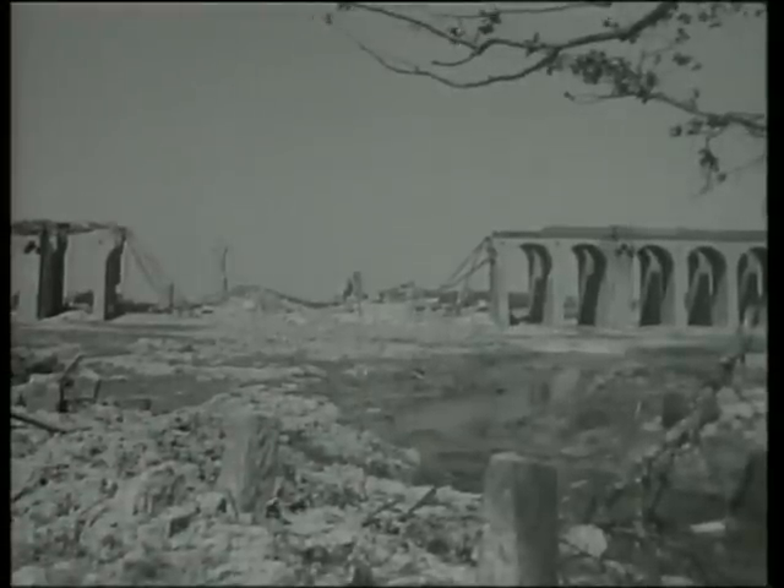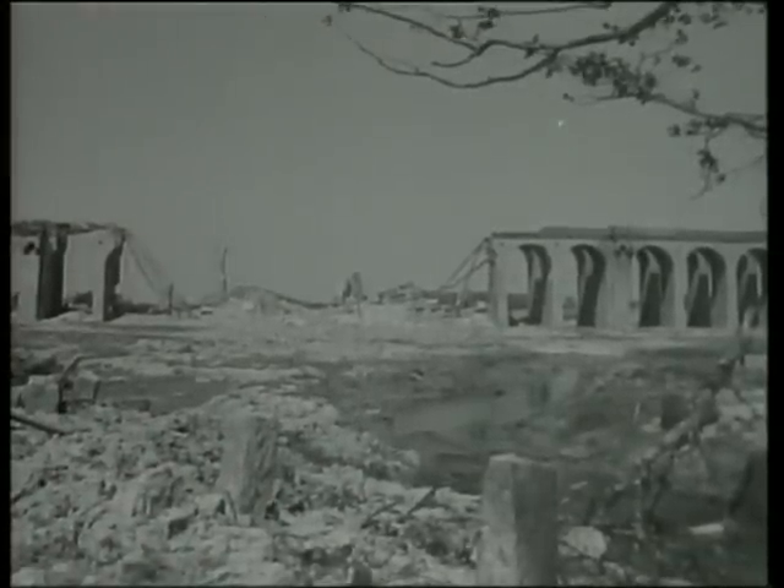The Nazi world is in ruins. Then another force came into action: Bomber Command.